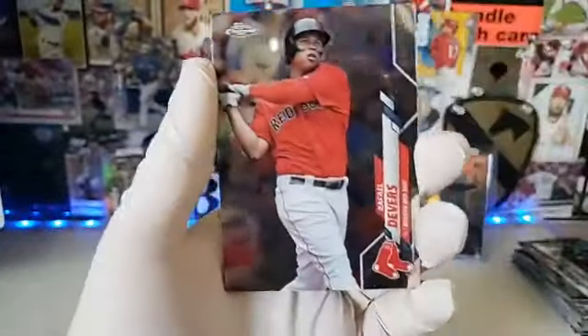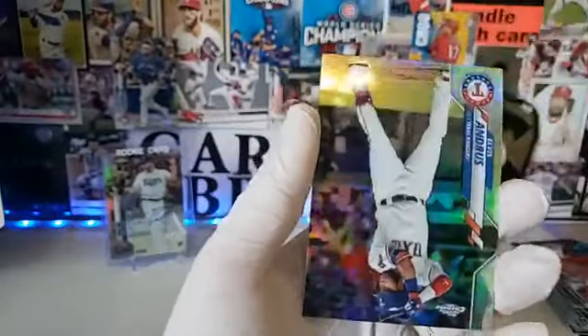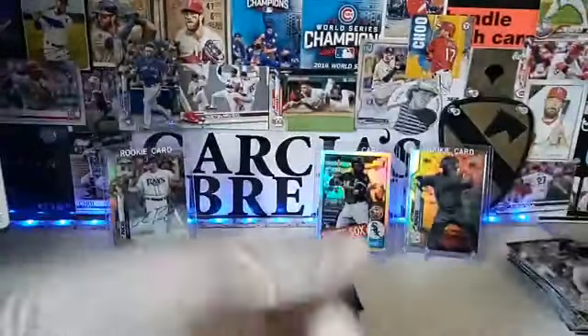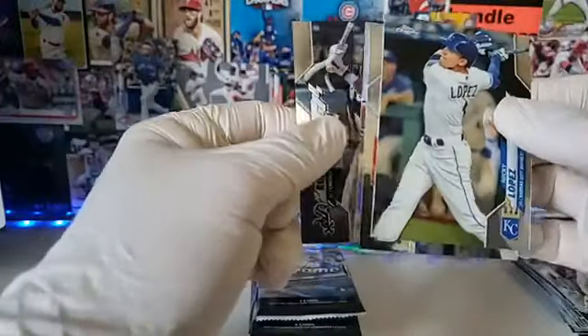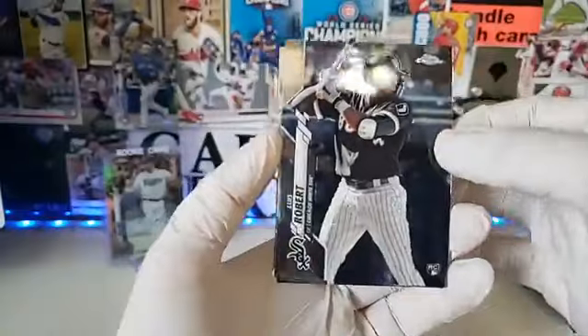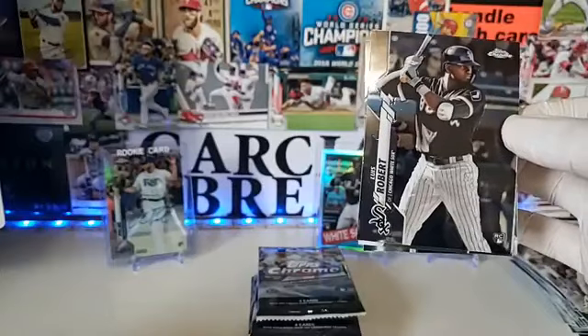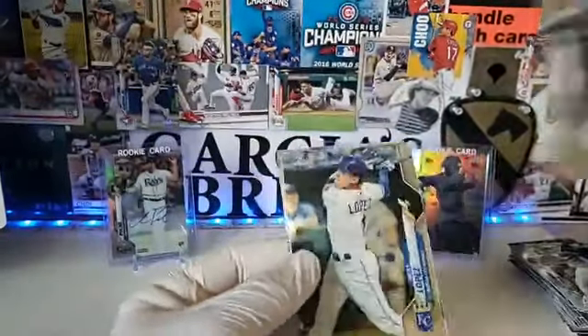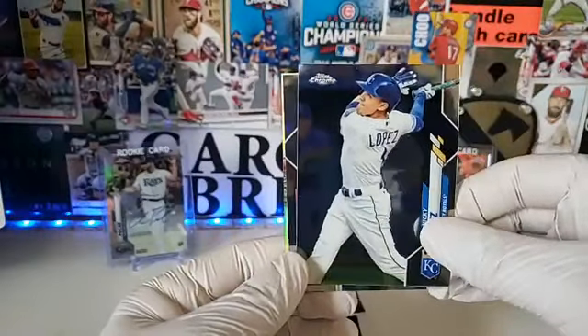Blake Snell, Rafael Devers — nice Eloy, but I'd rather have numbered stuff. Rafael Devers, Freddie Freeman, and Elvis Andrus rainbow foil. We got another base Luis Robert — congratulations. I guess I don't like Panini that much, but at least they seem to get better hits for the price. This Chrome box was really expensive.